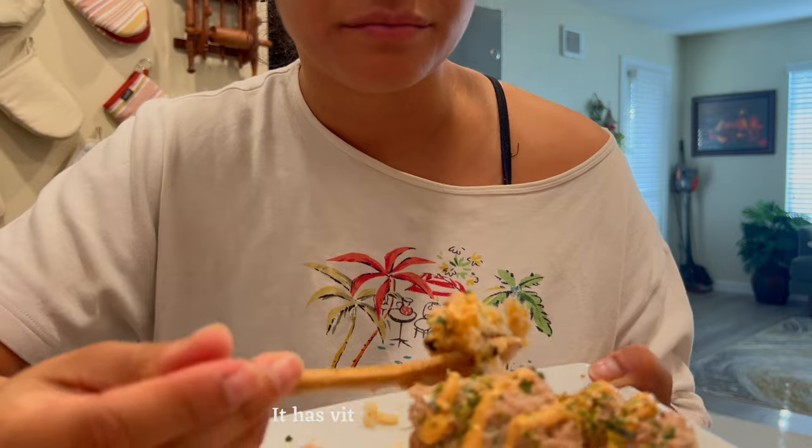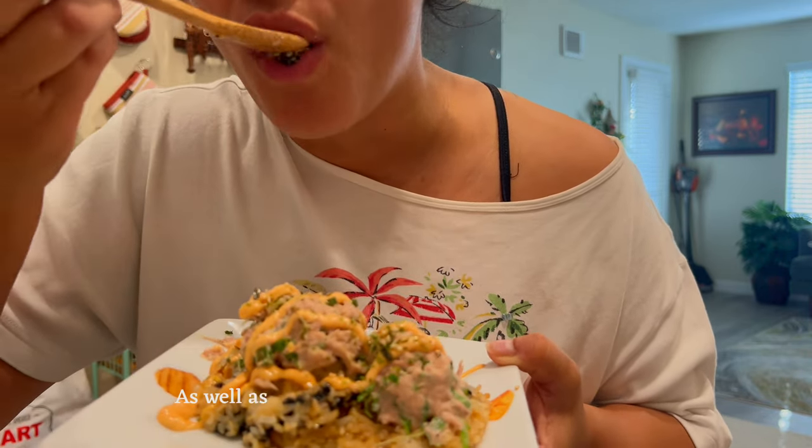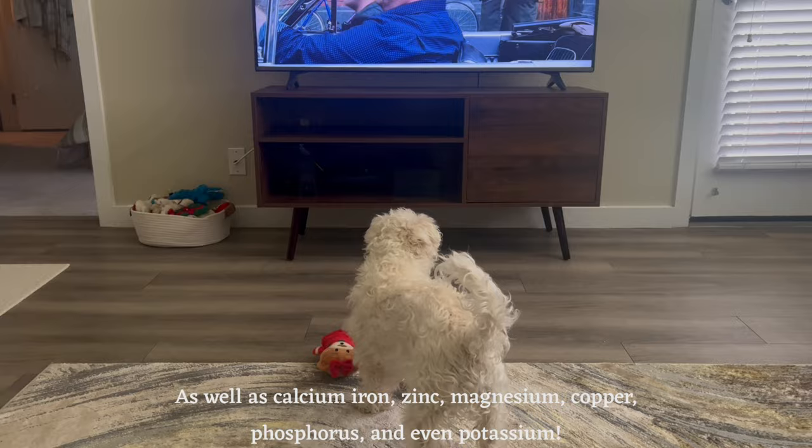Cinnamon basil microgreen has vitamins E, A, K, B6, and C, as well as calcium, iron, zinc, magnesium, copper, phosphorus, and even potassium.